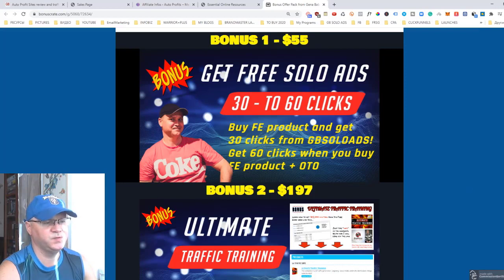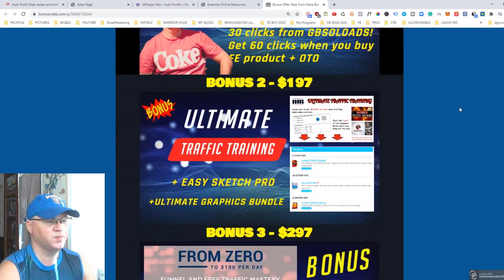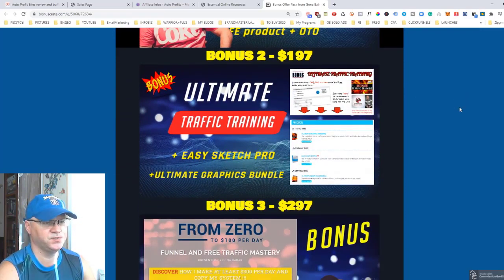The first bonus is you will get 30 clicks for free from JV Solo Ads. When you buy the front-end product, and if you buy at least one OTO, you will get another 30 clicks — so in total you'll get 60 clicks for free. My traffic converts well, so you'll get sales, and in this case you get my traffic for free.